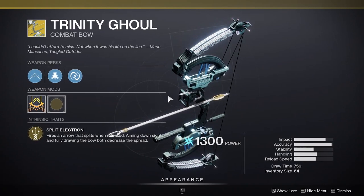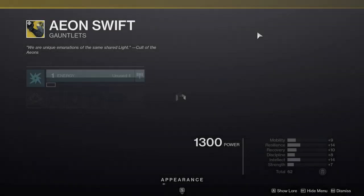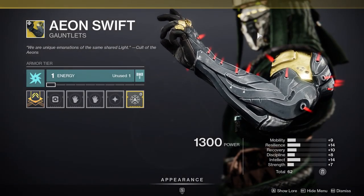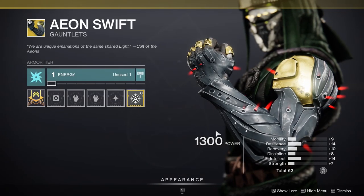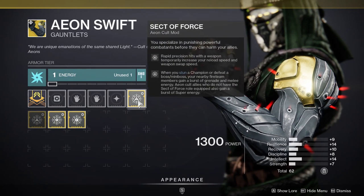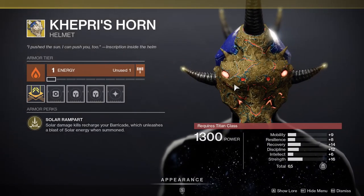If you have the catalyst, Lightning Rod now triggers from any arc damage final blow, which does include Trinity Ghoul itself, so you don't have to get a headshot. It's probably one of the best ad clear weapons in Destiny 2 right now, especially with the catalyst — highly recommend you get this one. For Hunters, it's Aeon Swift; they did buff it and apparently it's really good in PvE now.